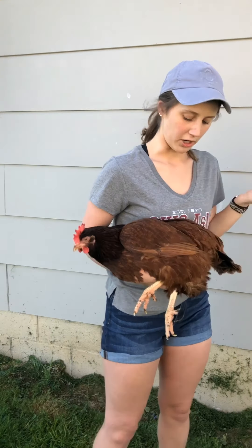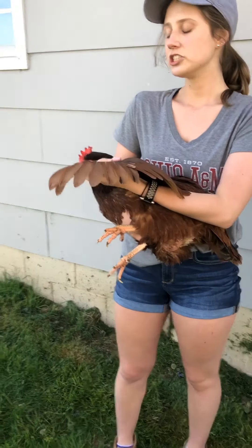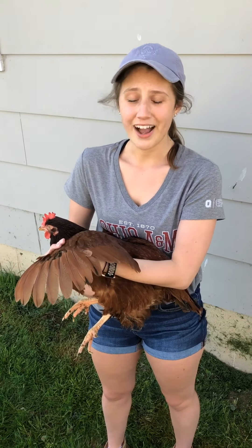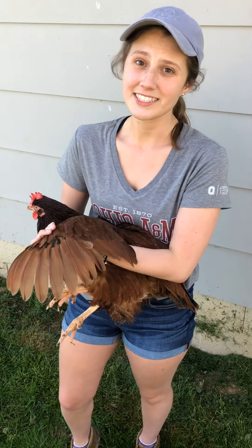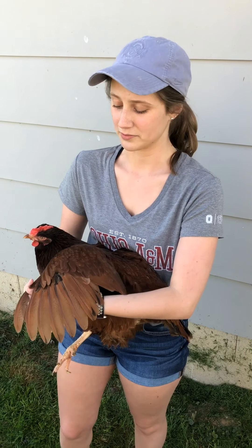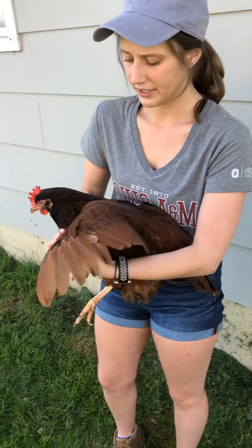We're going to look at some different parts of her. This is her wing. Chickens are actually one of the few birds that cannot fly. Whenever I was first showing poultry, I looked up what the longest chicken flight is and tried to get my chickens to beat it — it's 13 seconds. I've never been able to beat that, but if you can, go be in the Guinness World Book of Records. So these feathers here, the long ones, these are her primaries.